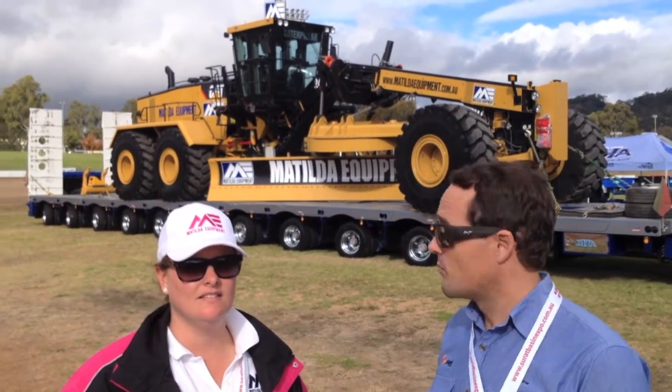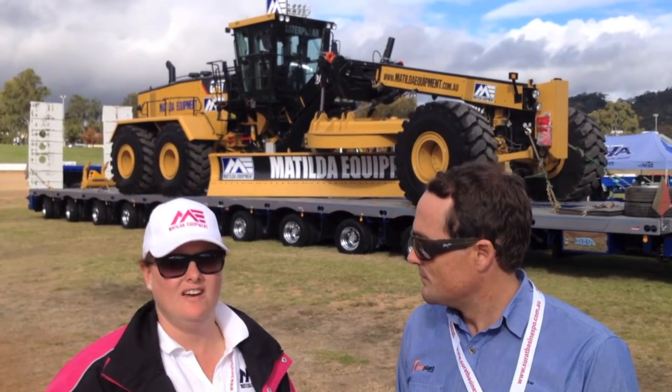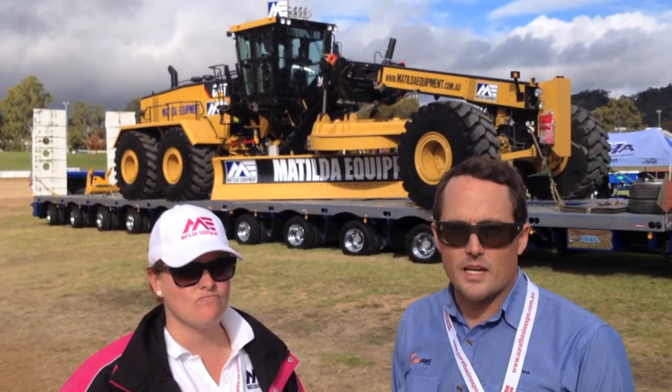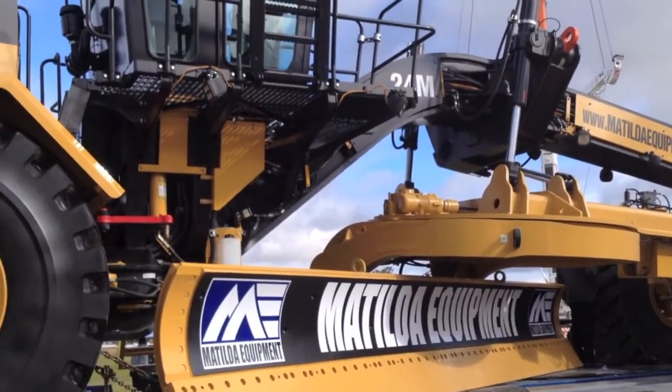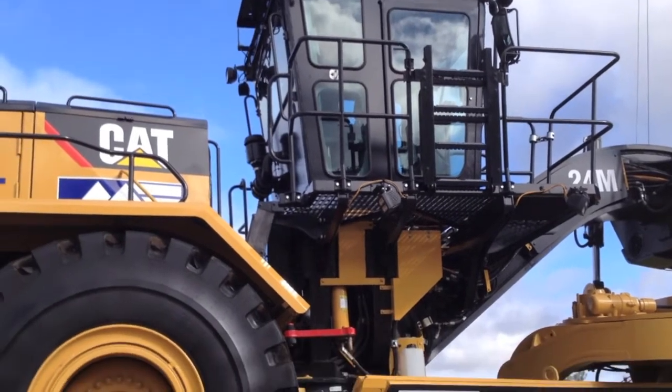G'day, I'm here with Sarah Cox from Matilda Equipment. We're just checking out their brand new 24M Caterpillar Grader that they've had in the country. How long has it been out here, Sarah? We've had it for about five months now. It's a pretty impressive machine — there's not so many plant hire companies in the country with them, and they're used predominantly for haul road maintenance.